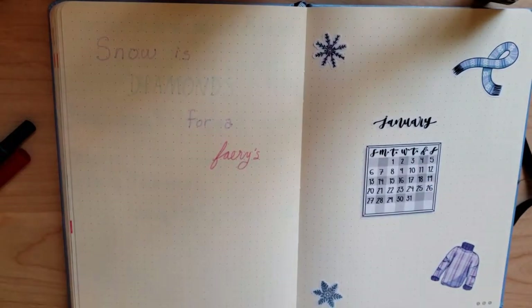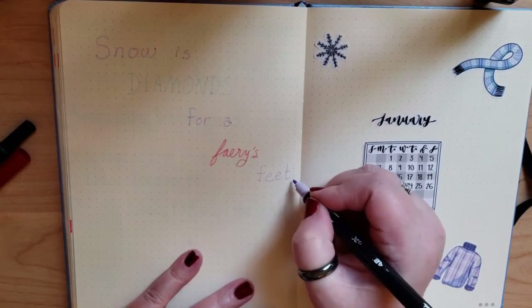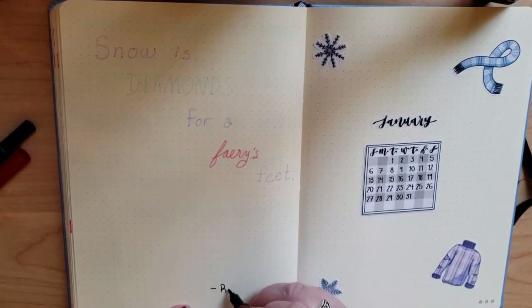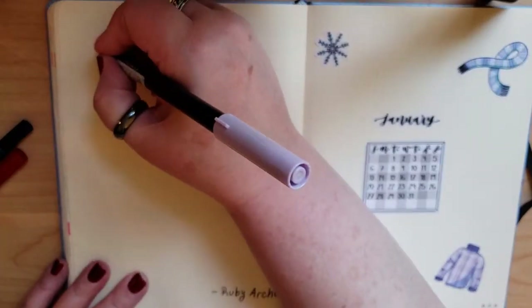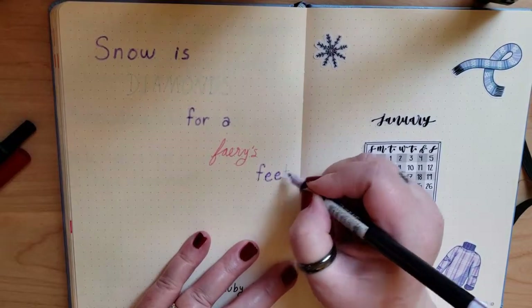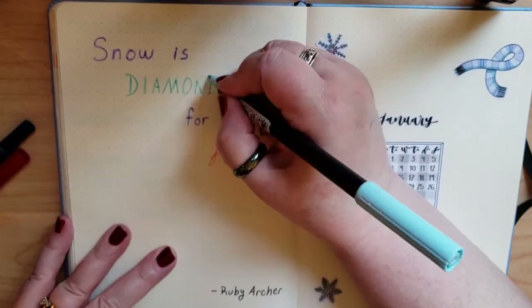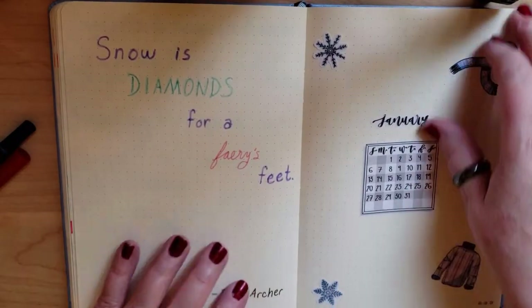I went looking for a quote, and I didn't find one that I liked that was specific to January, but I did find one that was specific to snow from a poem by Ruby Archer. The sticker kit's colors are sort of pastel-y — pink, purple, and blue — which I decided to match with my markers, only to find that some of the pastels are really, really light and don't show up very well. But hey, all part of the process.